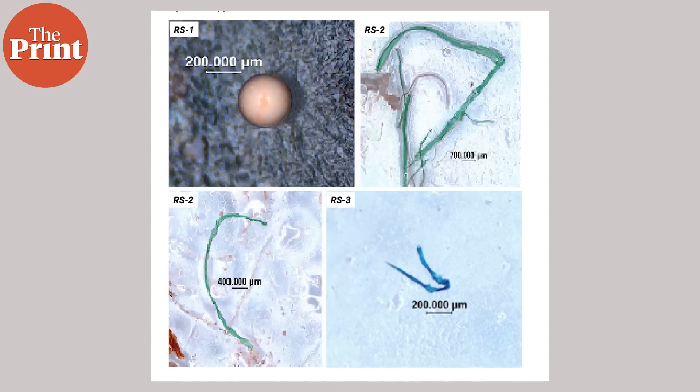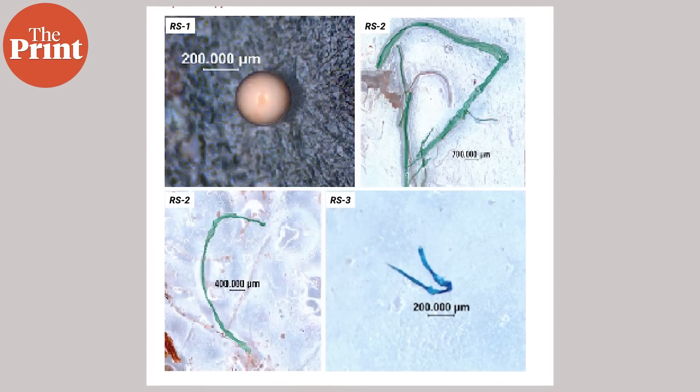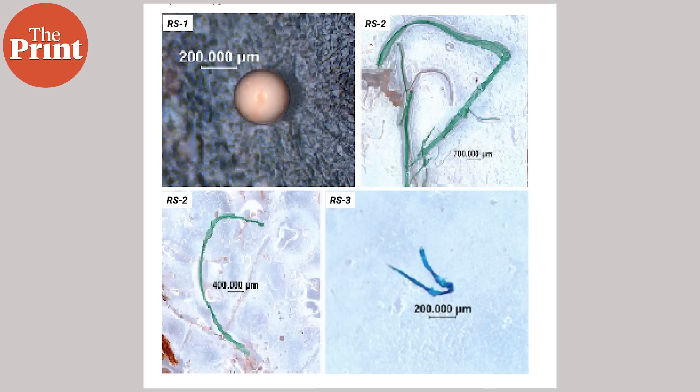Secondary microplastics are those that are produced by the degradation of larger pieces of plastic. These microplastics exist around the world in various shapes, sizes, forms, and colors. And they, just like every other piece of plastic, are composed of polymers.